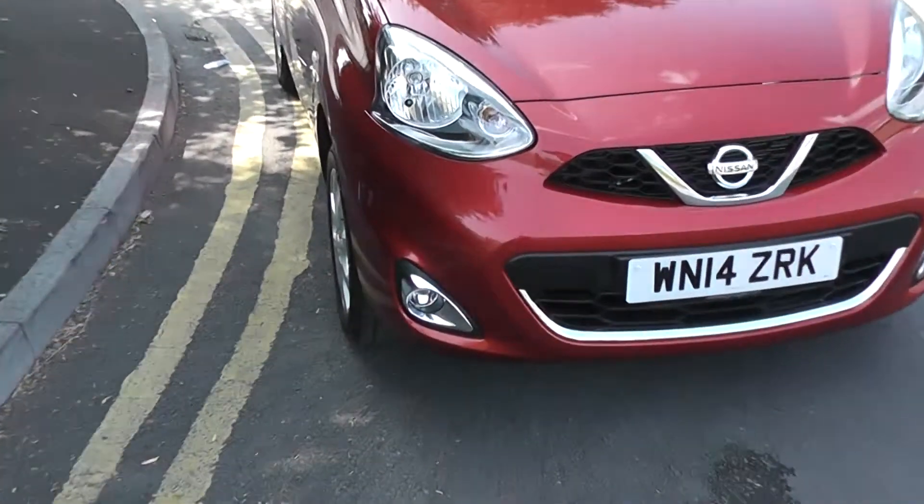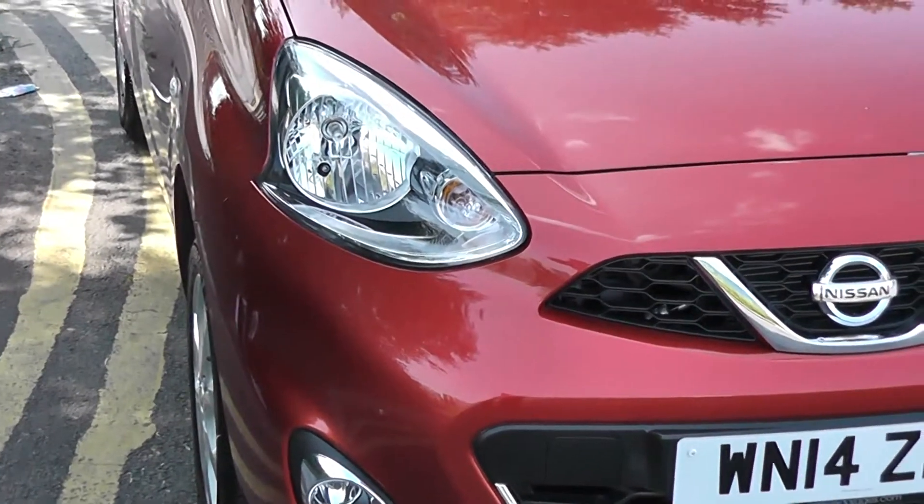At the front you can see chrome fog lights, which are separate to the front headlights in order to enhance your vision whilst driving in bad conditions.